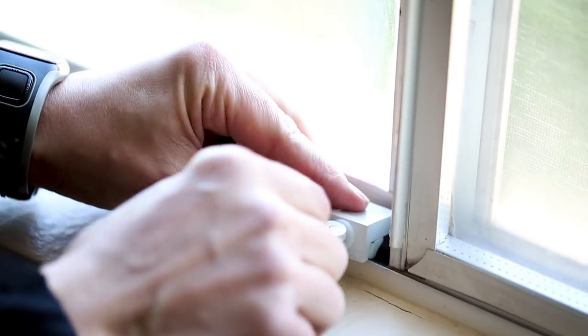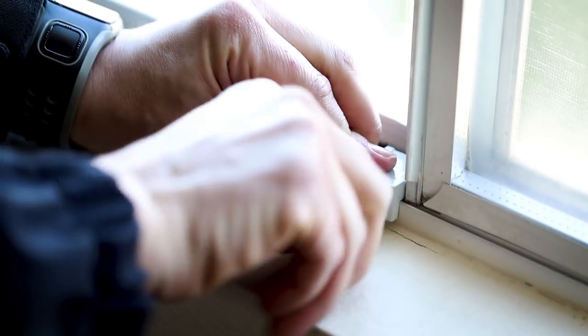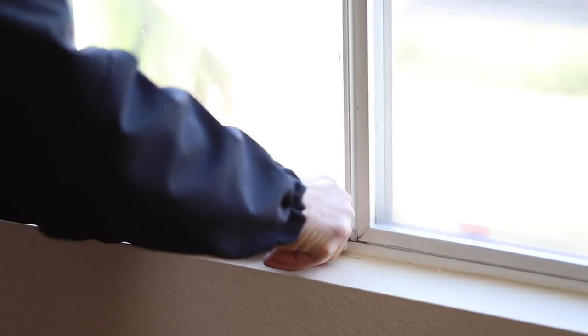What we have here are window locks — very easy to install. You can pick these up at any home improvement store as well as online. What these do is allow your window to be open to a certain width and then locked in place, so you can still get ventilation, cool off your room, but still have that sense of security.